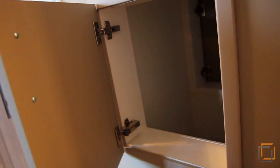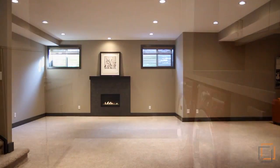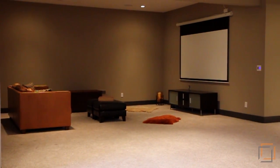Laundry chutes in each bathroom lead to a spacious basement laundry room with custom cabinetry. With an elegant fireplace to keep you cozy, this warmly lit basement living room is just the space for a private home theater.